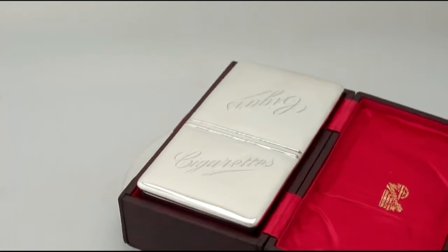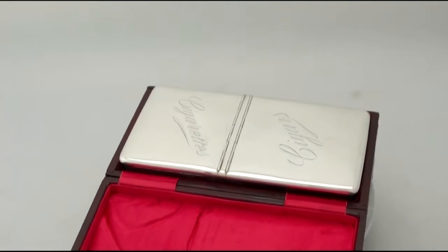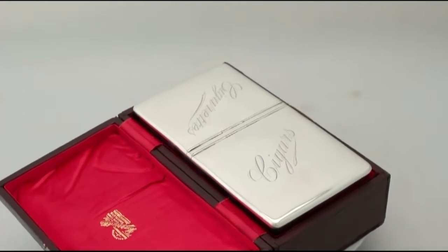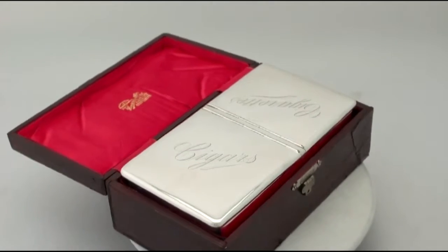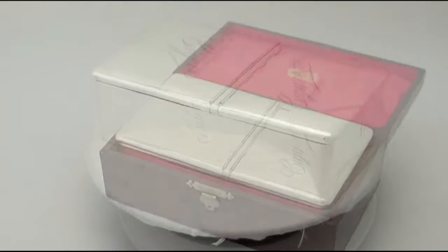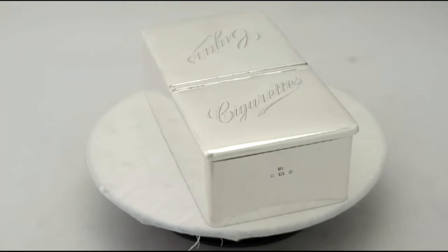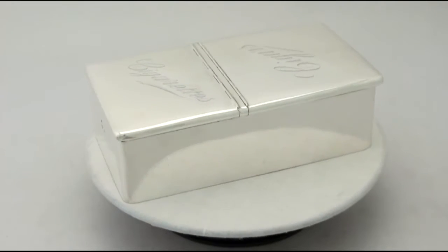It has a plain rectangular form with rounded corners. The surface is plain and unembellished. The box is fitted with two hinged covers, each embellished with a contemporary bright cut engraved elucidating inscription: cigars and cigarettes.